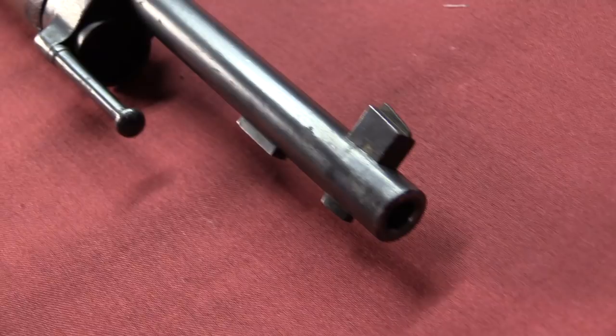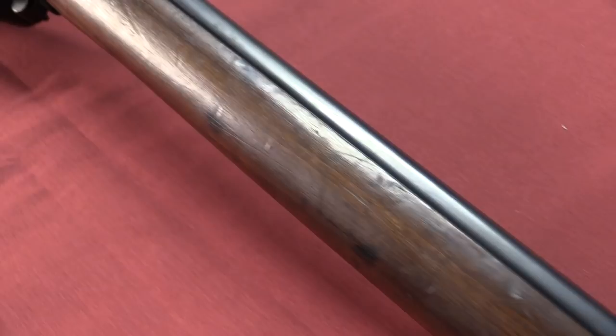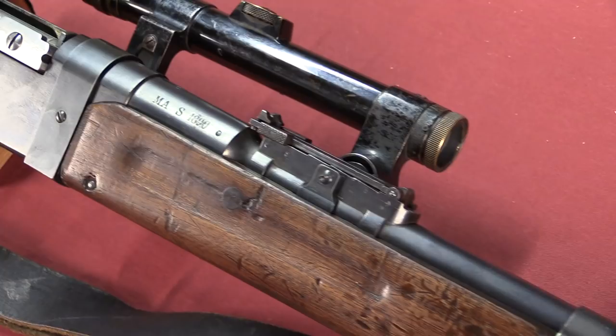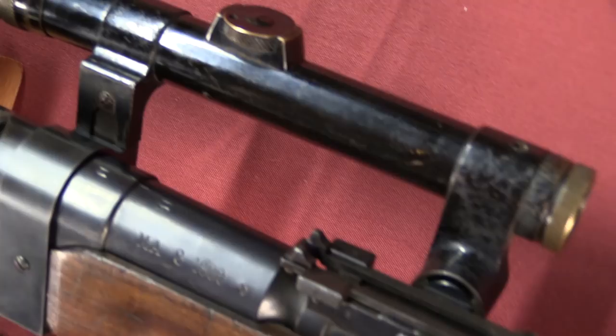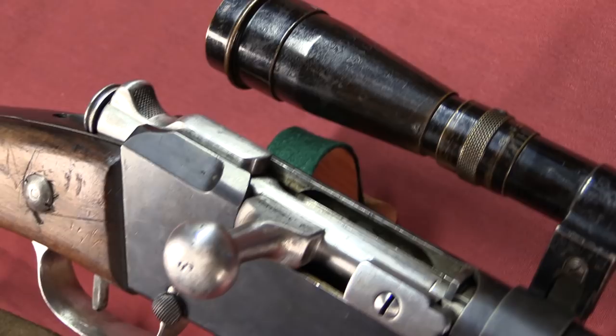Unlike the Germans and the British, the French never really developed a formal major program for snipers during the First World War. And really, I think it's easy to say that was a substantial oversight on their part. Sniper programs for the British, the Germans, and the Americans as well became a fairly important integral part of trench warfare, and it's something that the French Armed Forces just really never adopted.